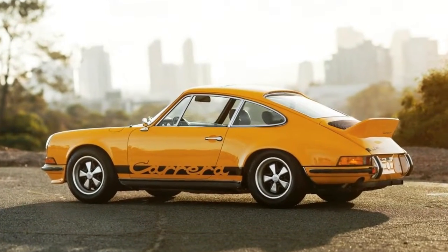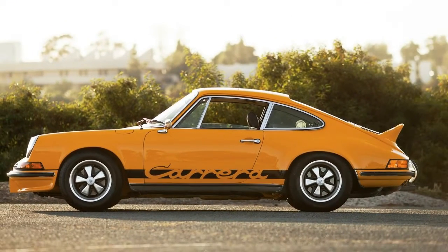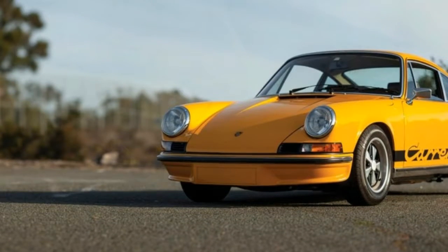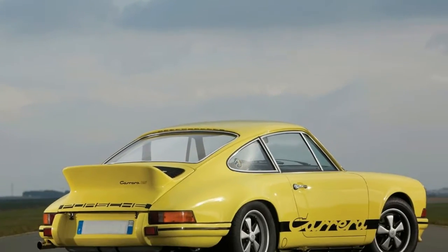Used values of 911s are, frankly, insane, especially the further back over its history you look. Fewer are as coveted as our hero, the Carrera 2.7 RS. It's basically the holy grail of 911s — limited numbers, lightweight, distinctive, and chuffing quick.